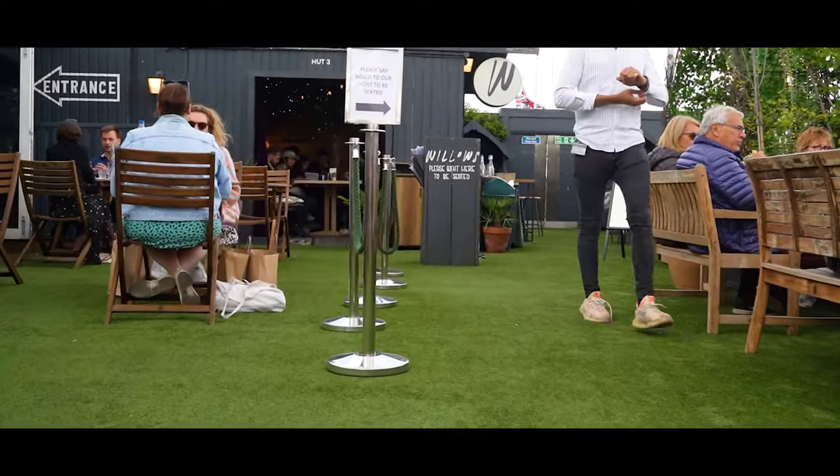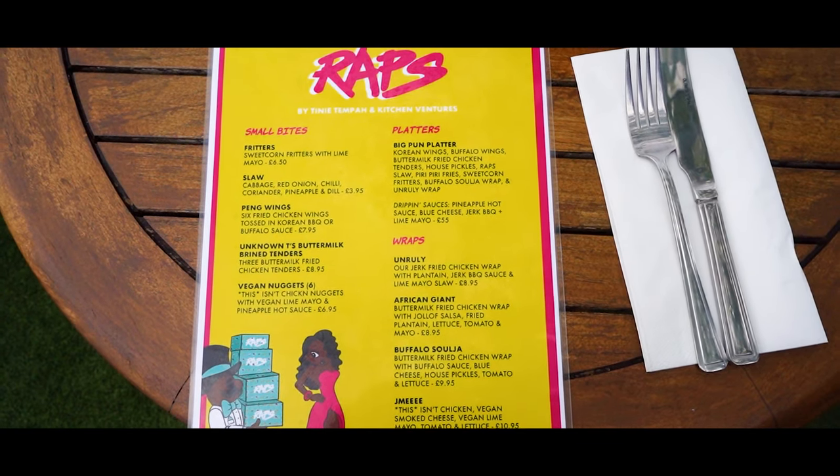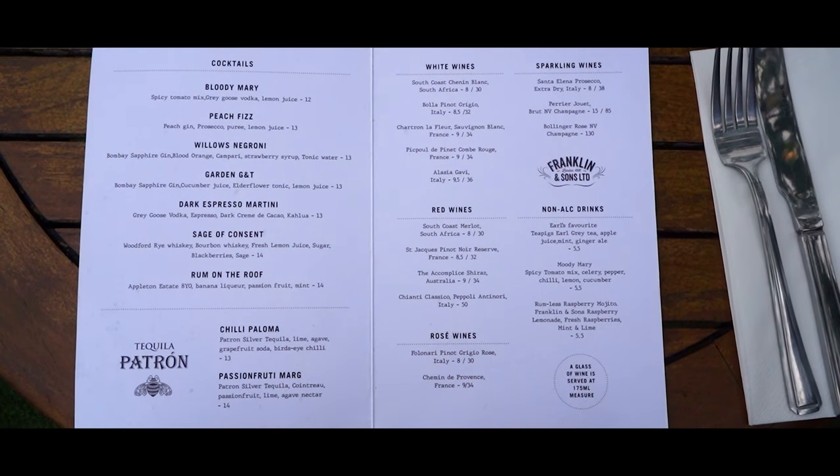The food is actually designed by Tiny Tempera, so you get a nice mix between vegan and non-vegan food, and amazing seasonal cocktails and mocktails as well. So if you need a place to vibe after a long day of shopping, this is the place to be. Onwards to the next spot.